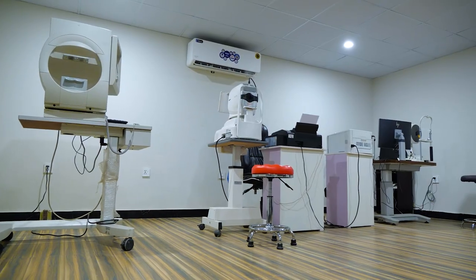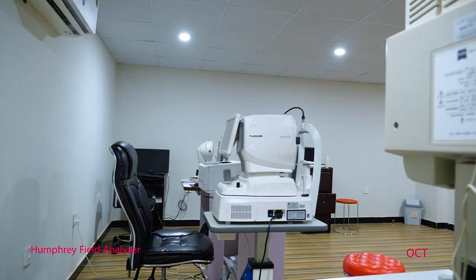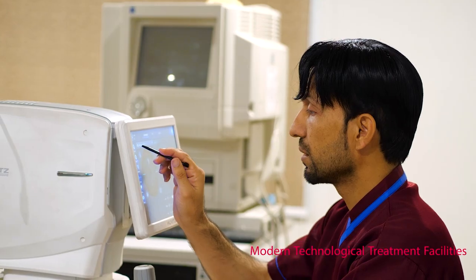On the other side, we have a Diagnostic Room equipped with advanced ophthalmic diagnostic equipment, including Pentacam, OCT, A-Scan, B-Scan, and Visual Field.